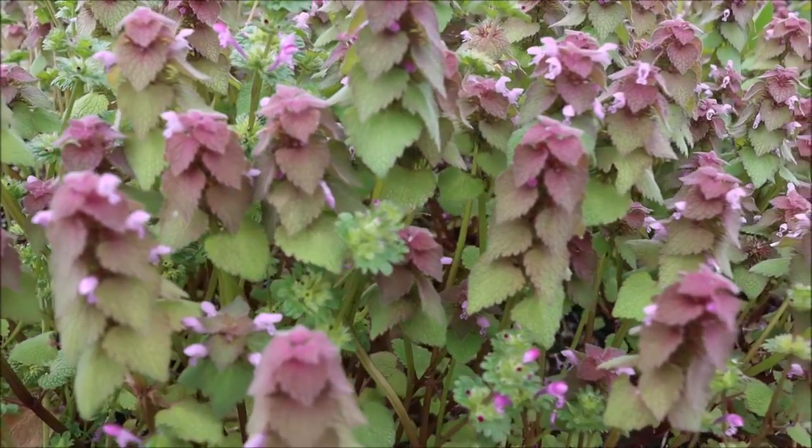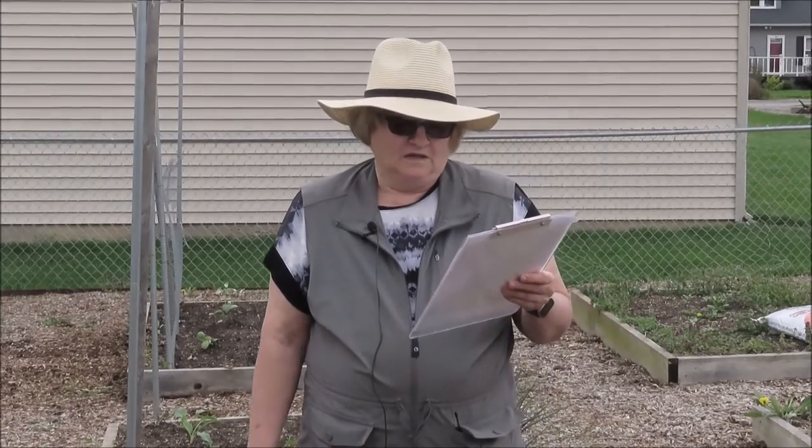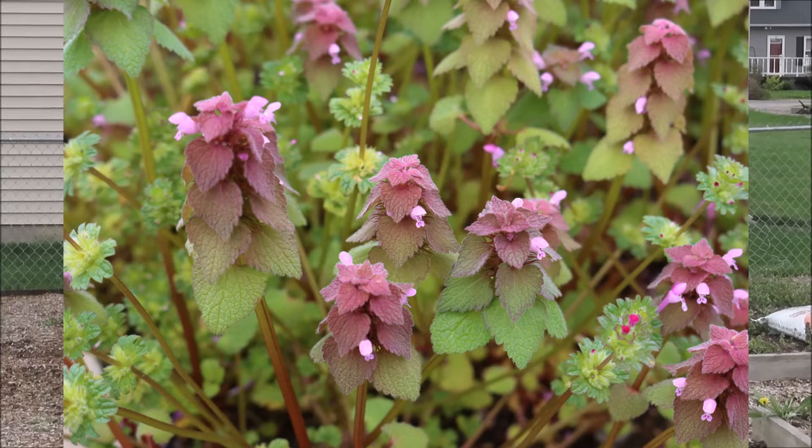It also has a taproot and reproduction is by seed. The clusters of small hooded flowers at the top of the plant rise up like a choir of robed figures — thus it's referred to as archangels.